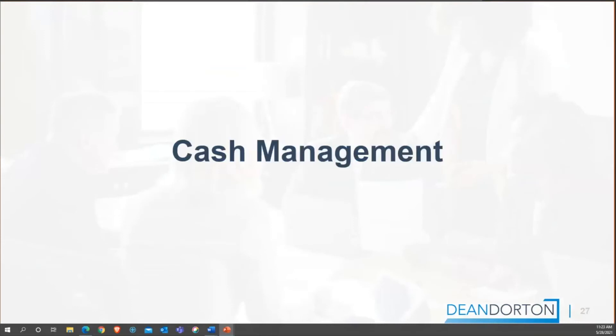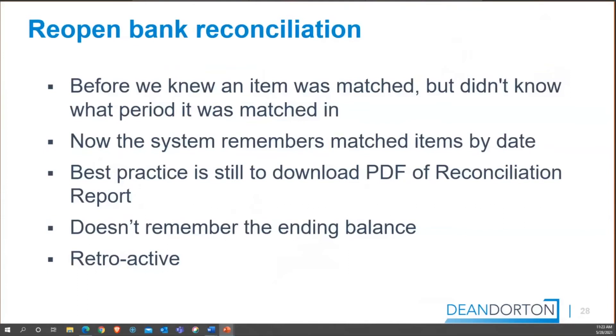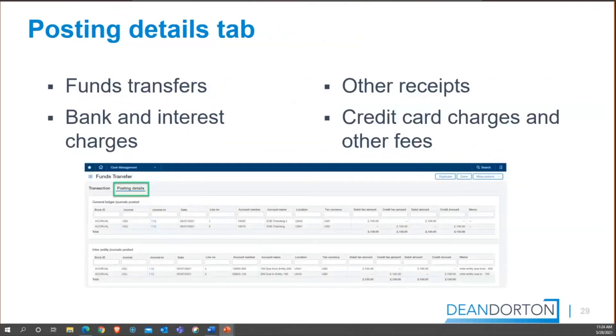Jumping into Cash Management — you can reopen a bank reconciliation and the system now remembers the matched items. It's still best practice to download the PDF of the reconciliation report before reopening it, as it won't remember the ending balance. They've enhanced the workflow behind reopening the bank reconciliation to make it a little bit easier to go back and reconcile, but still be cautious as you do that.